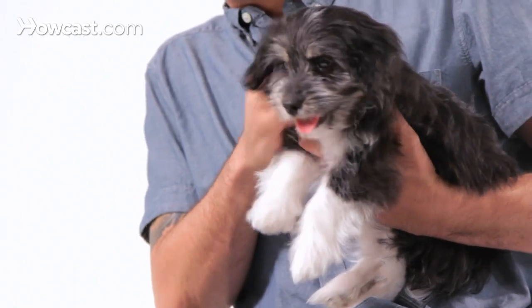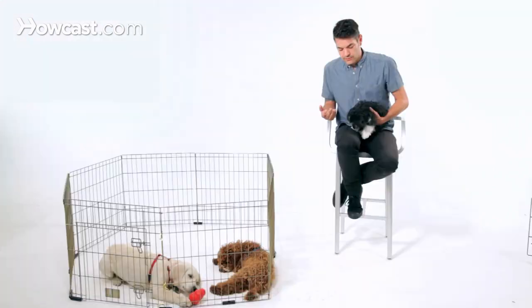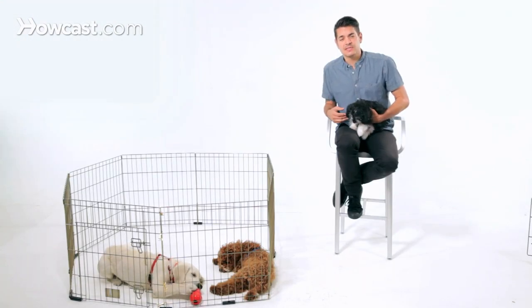When you first get a puppy, you want to be sure that you're exposing the dog to a lot of the handling they're going to be experiencing. That goes for grooming, bathing, vet visits, things like that.